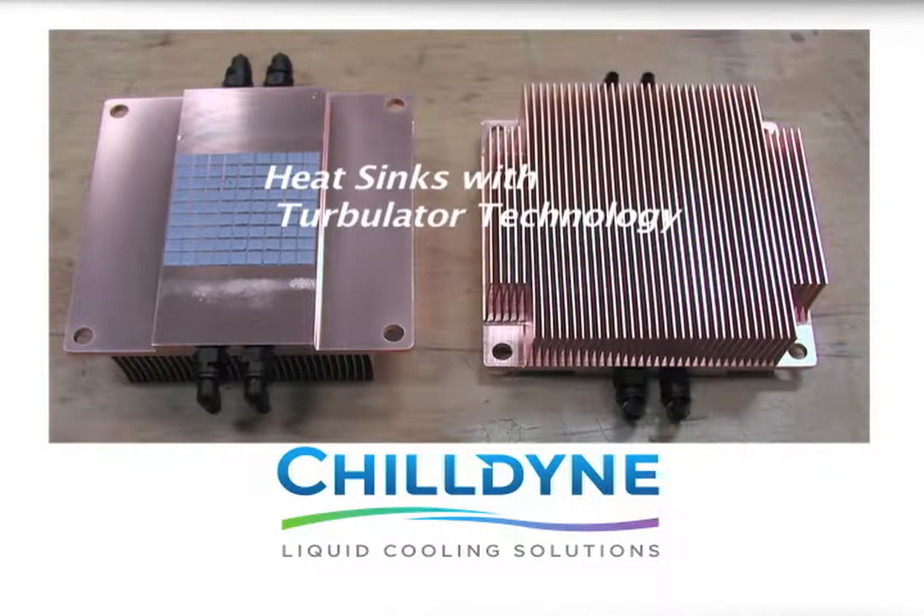These heat sinks are modified to put Turbulator technology inside for the best heat removal. The other thing about this is that it allows the system — each server that is outfitted — to be operated with traditional air cooling. The air cooling can be used as a backup or it can be used as primary, so servers can be deployed and installed with Chill9's technology without it being connected to Chill9's liquid cooling system. They would then behave like any traditional air-cooled server.